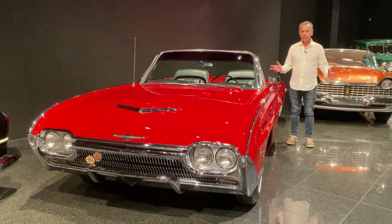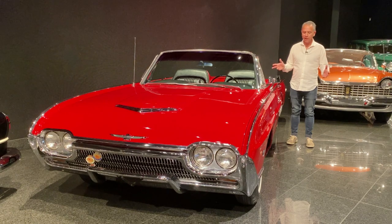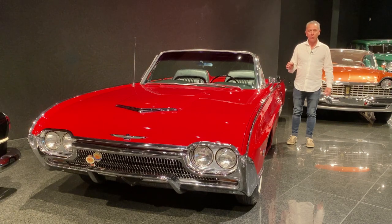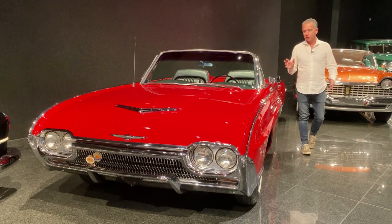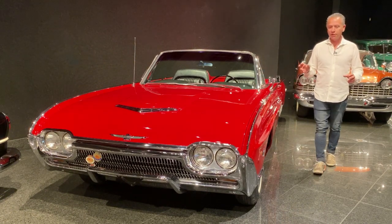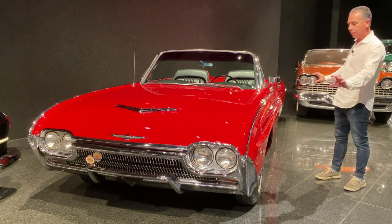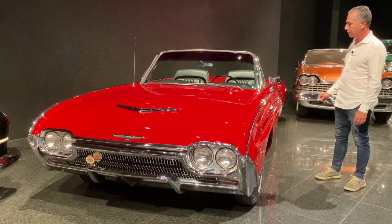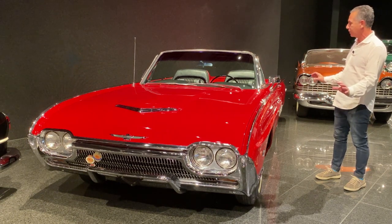This is Steve Natale and in the garage today — we're in the ultimate garage, the Blackhawk Museum — looking at this spectacular 1963 Ford Thunderbird Sports Roadster M-Code. What I love about these bullet birds, which refers to the '61 to '63 cars, is the smooth bullet shape of the design — just how clean and simple it is.